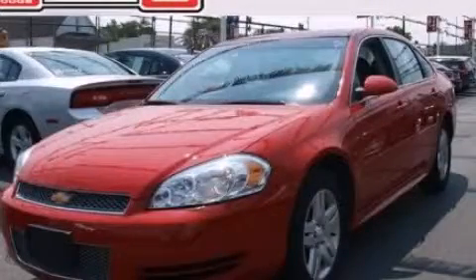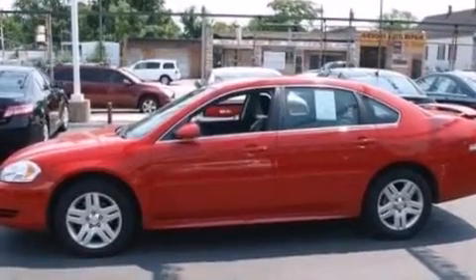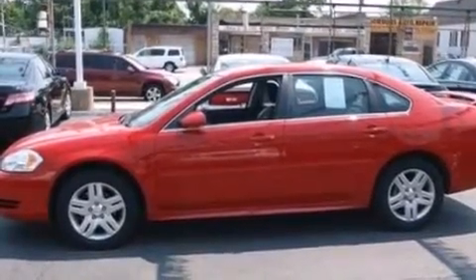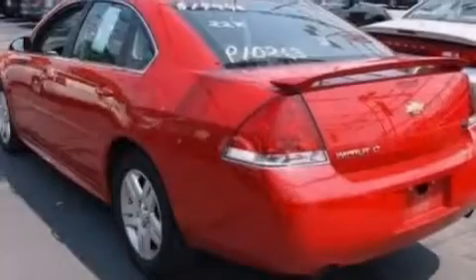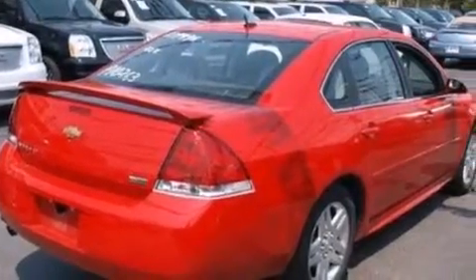This is a 2013 Chevrolet Impala. It has a 3.6-liter six-cylinder engine and an automatic transmission. Its top features include Bluetooth cell phone integration, a sunroof, aluminum wheels, and traction control and stability control systems.